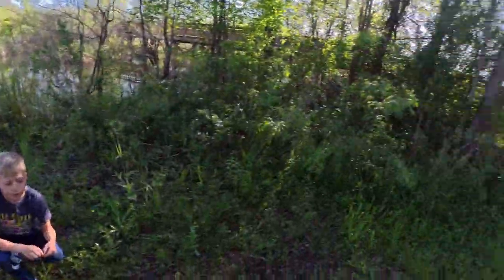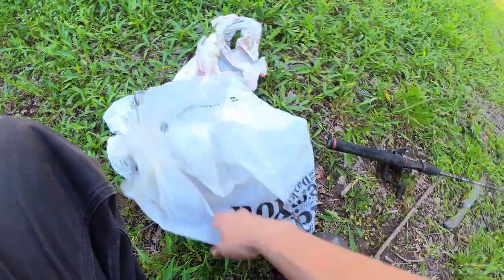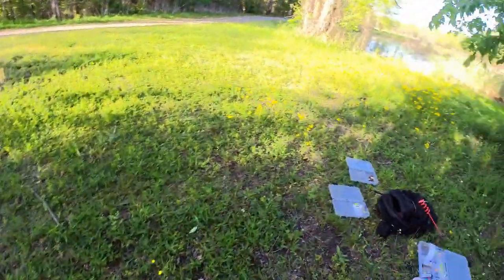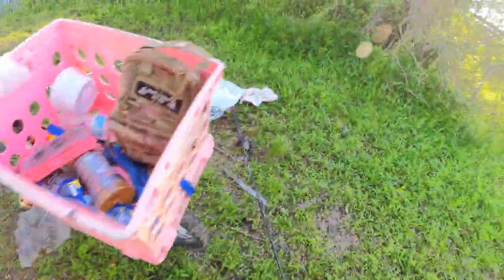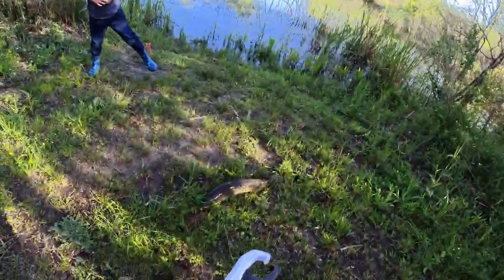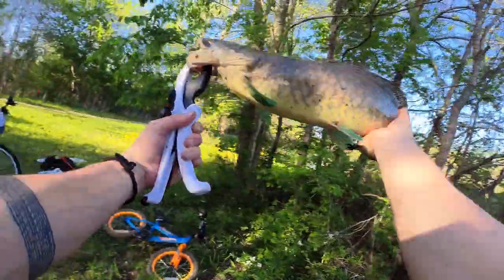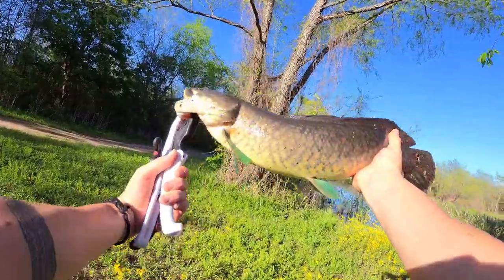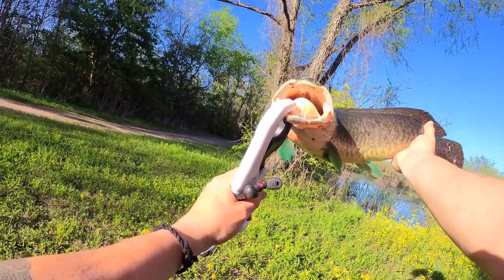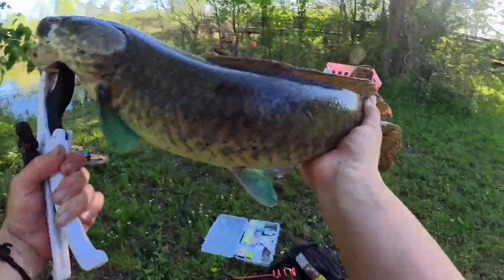We didn't have that line out very long, and this is what I've got for bait — just some frozen carp. Let me get my fish gripper. Careful, dude — they will bite you. All right, pick it up, let me take another picture. She is beautiful, guys, let me get her in this light — look at the blue. Awesome. I'm gonna go let her go now.